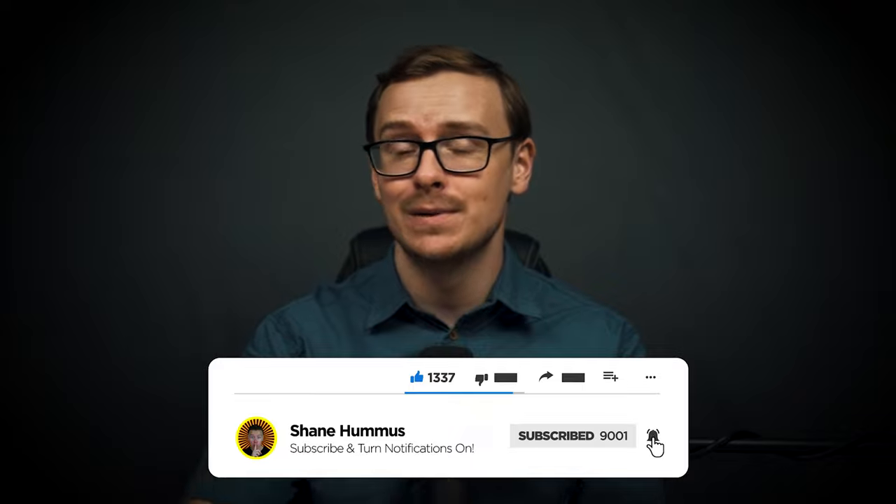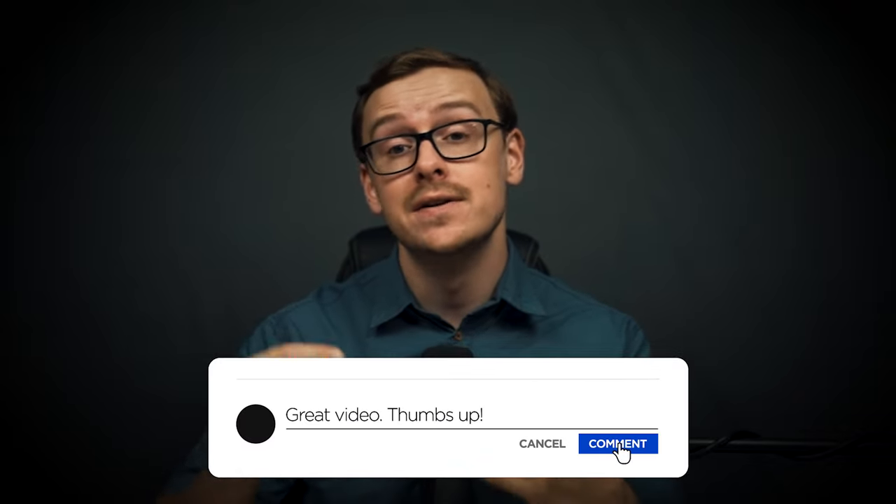One thing I do want to mention again, because I sometimes get comments about this: WGU is a phenomenal option for a lot of people, but there are some downsides to it. I talk about that in another video, so make sure you check that out.